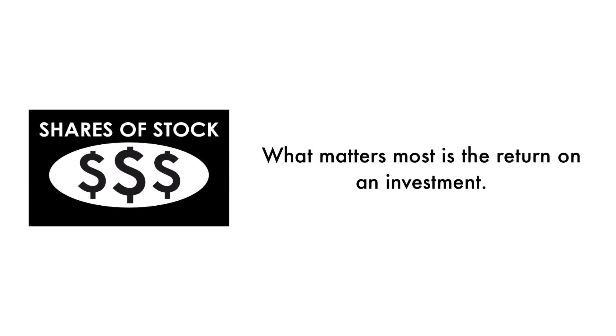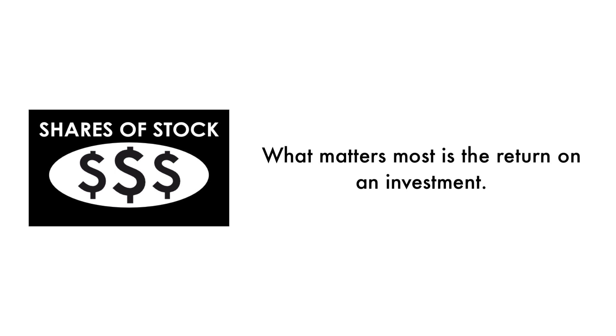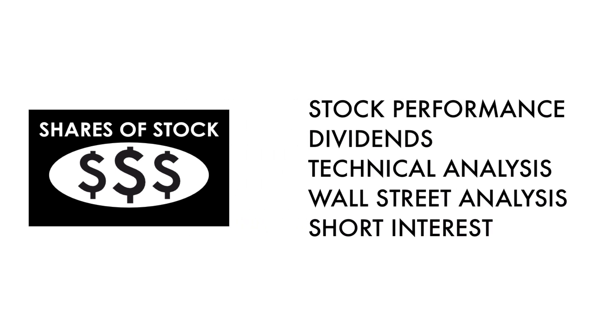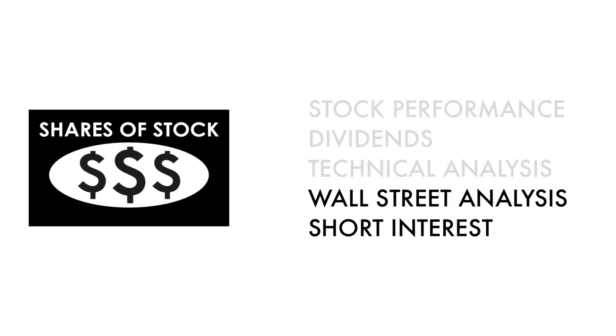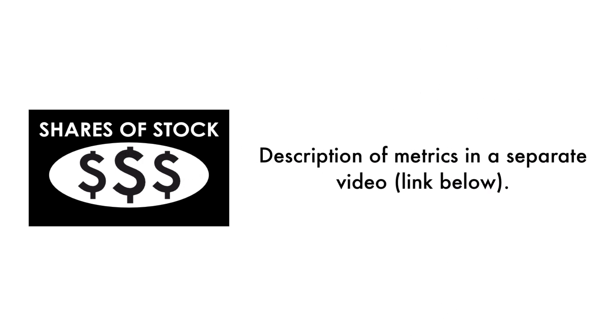What matters most is return on investment. There should be some correlation between the business and its stock. The stock factor is made up of five metrics. These three metrics measure how well the company's stock has done, and these two metrics measure how traders and investors perceive the company as an investment. In the description below, I have a separate video describing each metric in detail.